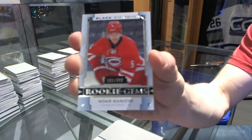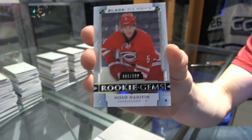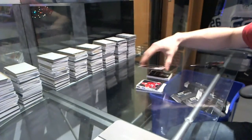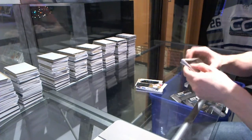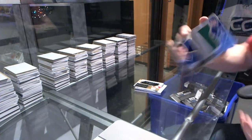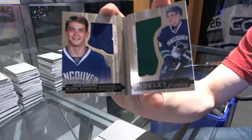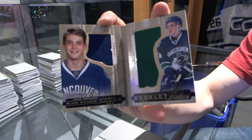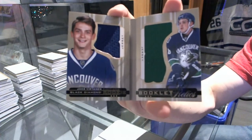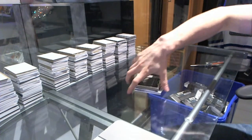Rookie gems number 299, Noah Hannafin. And we've got a rookie booklet relics, dual jersey number 299 — Jake Bertanen. It really was a Canucks case. Jake Bertanen out of 299. So there we go, sir.